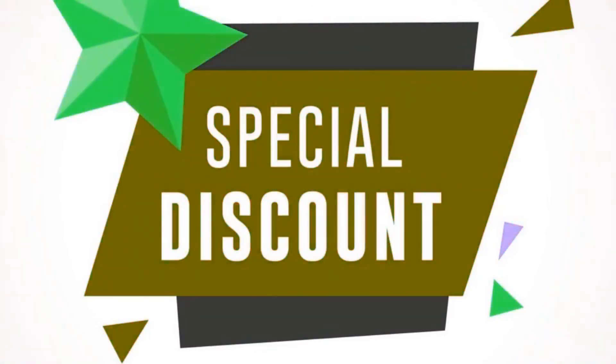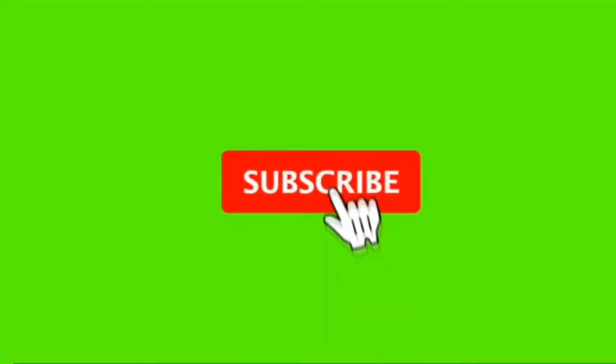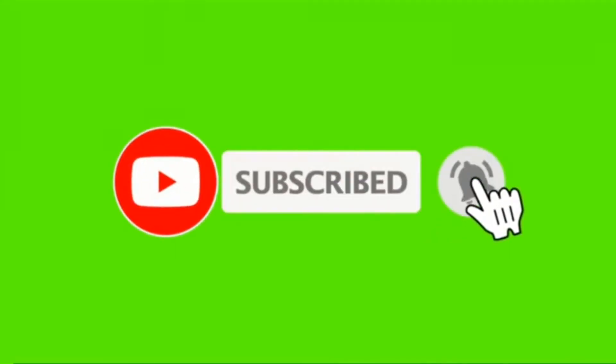Buy Sony HTG700 Soundbar System at a cheap and limited time discount from the link in the description. Click subscribe and press the bell icon to get the latest videos.